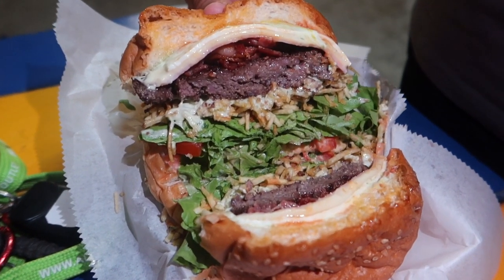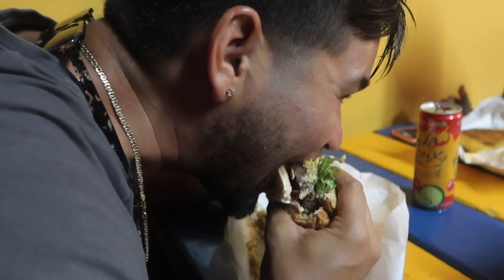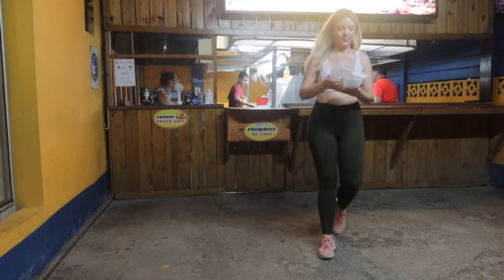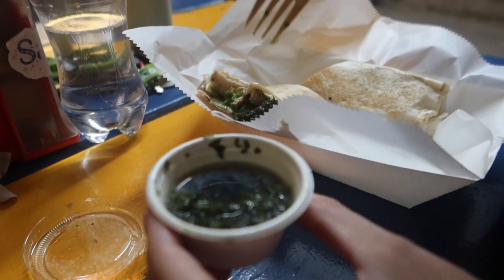My husband ordered a cheeseburger. Both of these were really good, highly recommend. I just got a chicken wrap this night because I was trying to be a bit healthy, so it's not anything crazy they'd be really known for, but I added chimichurri sauce to it and that made it so good.